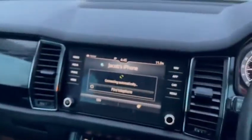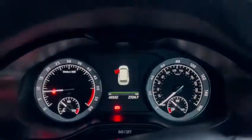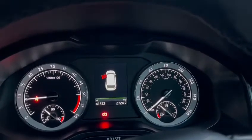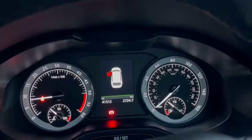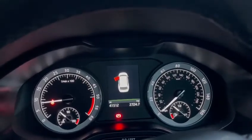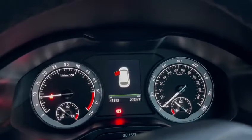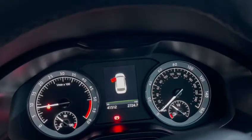If you'd like to know any further information about this fabulous looking Skoda Kodiaq, please give us a ring on 01484 544 249, or if you prefer, our email address is sales@standrewsmotors.co.uk. All of our contact details can be found on our website at www.standrewsmotors.co.uk. Thank you for your time — I hope this video has been helpful and thank you for watching.